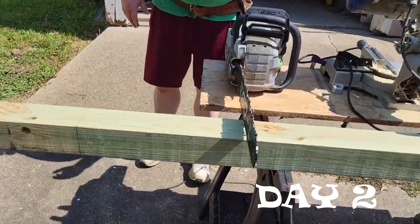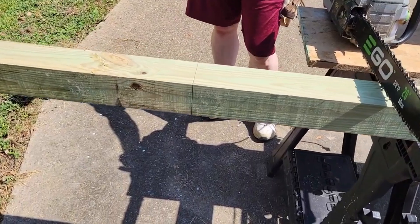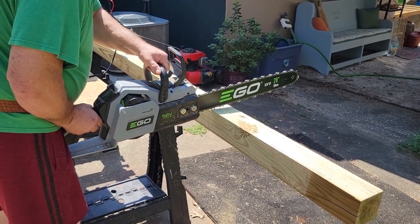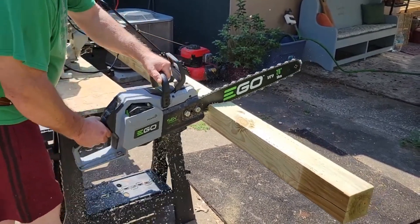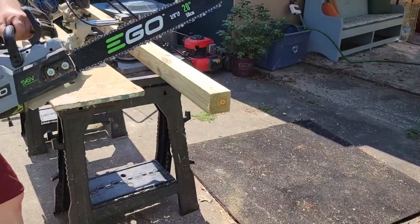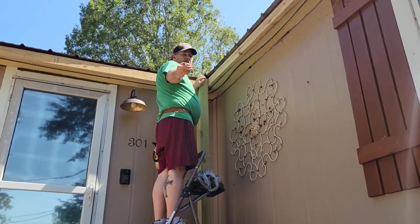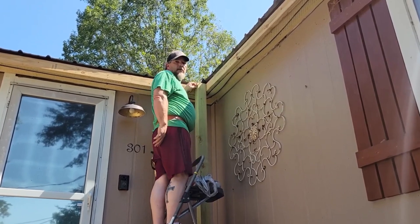We're back at it again today, and today instead of using the chop saw to cut the 4x4s, he's going to use his chainsaw. What size screws are you using honey? 6-inch screws — that way it goes through the 4x4s and gets about 3 inches in there.